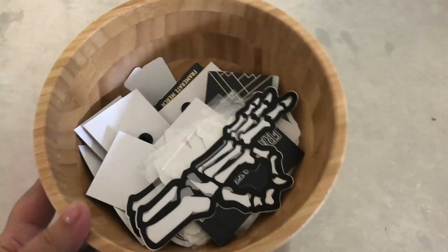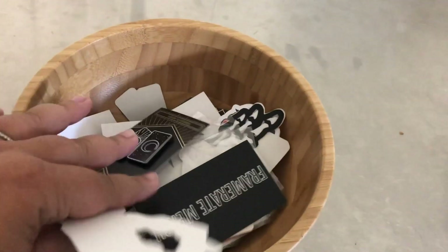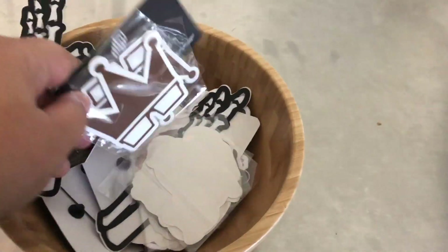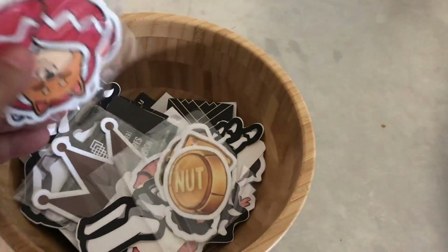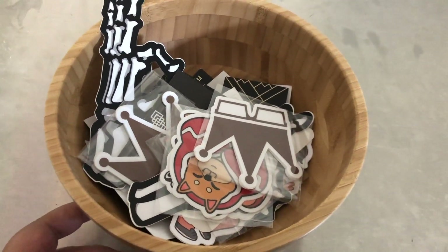Now I need to empty this bowl. This bowl is where we put little things that were either part of orders and then removed for whatever reason, or we just took them out and they never got put back where they belong. I'm going to go put all of this stuff back where it belongs.